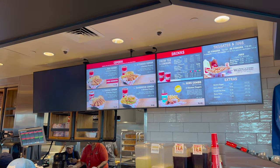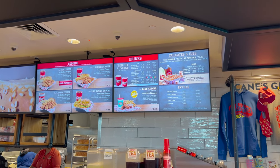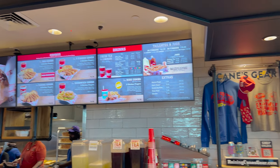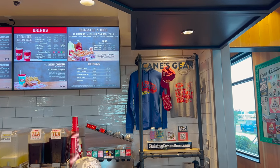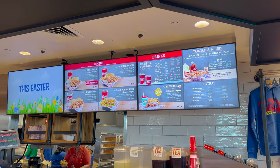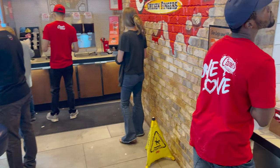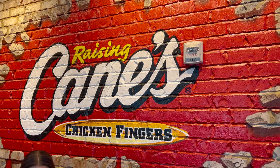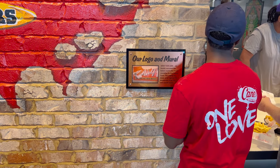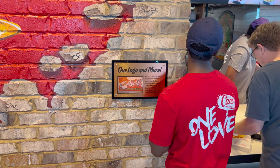We're doing the Caniac combo — six chicken fingers. We're going to share that and get a tea or lemonade. Once you order, they call your name. Here's their logo and mural — it says it's from the original location in Louisiana.